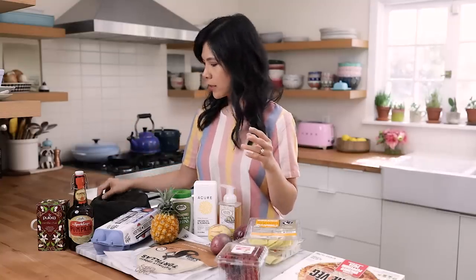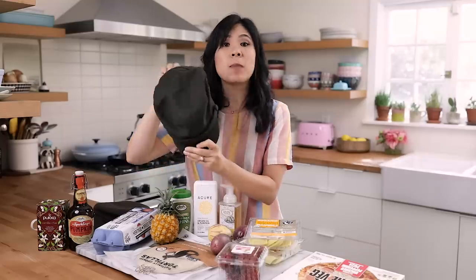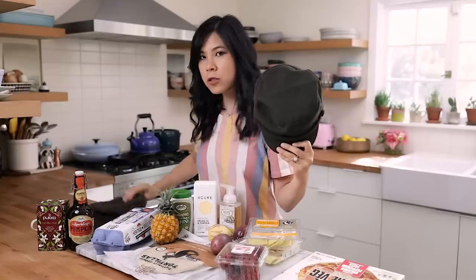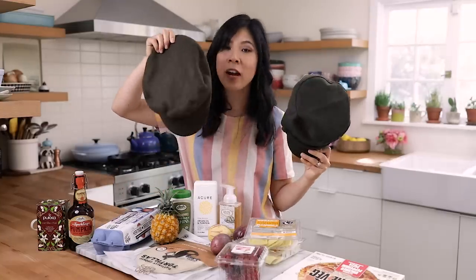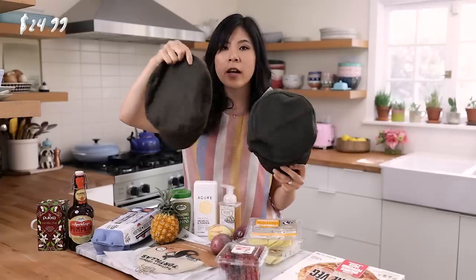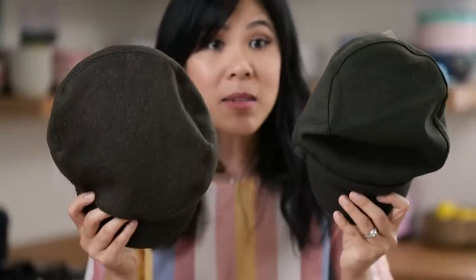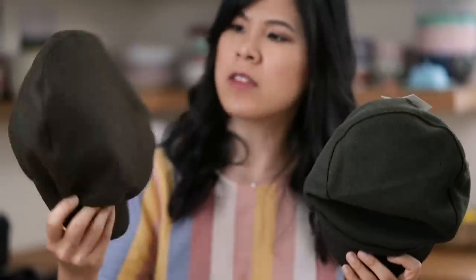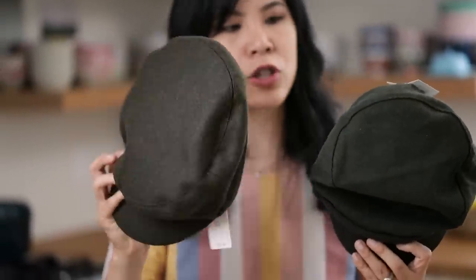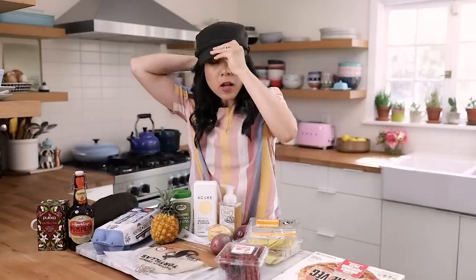Upon entering the grocery store I noticed there was a hat rack, and I always love trying on hats for some reason. I spotted this one and thought it looks super duper similar to the Anthro one that I just bought. I looked at the price tag — this was $24.99 and the Anthro one was $58. Look how similar they are, with the exception of this one having a little bit more brownish tones and the other one being a little more green. I'm gonna try it on to show you.